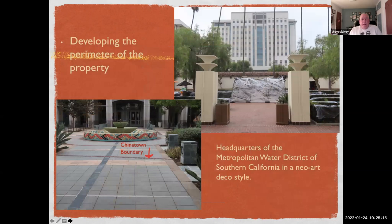Another thing Catelus did was develop the perimeter of the property to create cash flow. One of the buildings they developed was the headquarters of the Metropolitan Water District of Southern California, in a neo-Art Deco style — you can see the strong vertical component, similar to the streamlined modern pillars in the south patio. In the courtyard in front of the MWD building is a line of bricks marking the southern boundary of Chinatown before it was wiped out.